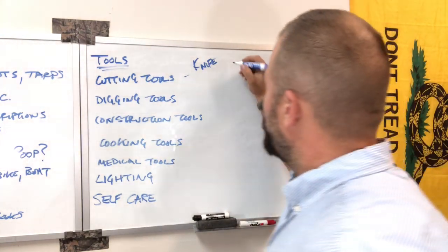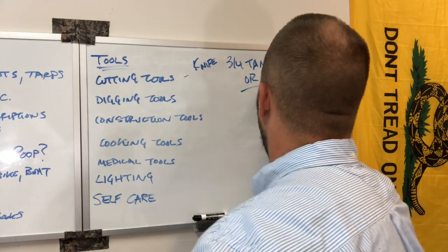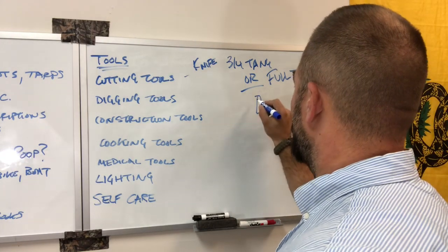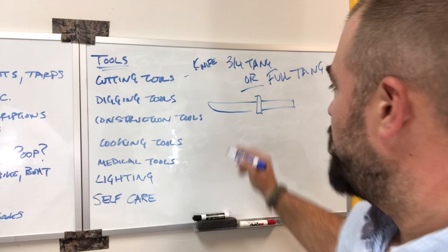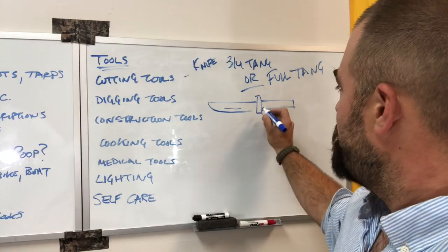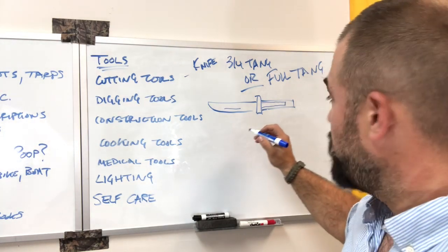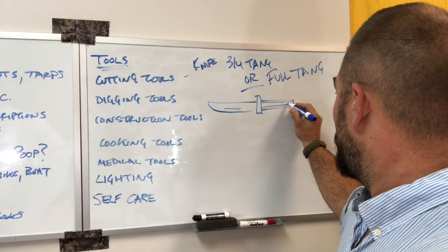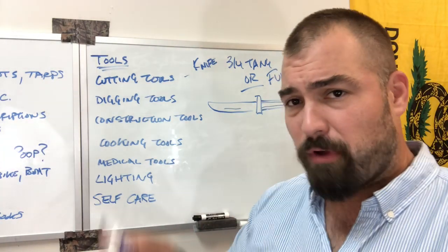So, knife. We want a three-quarter tang or full tang. Here's our knife — the metal, the tang, is the piece that goes into the handle. We want either a three-quarter tang or we want it to extend all the way down through the handle. That makes it very robust.